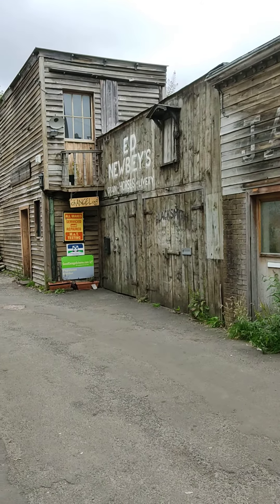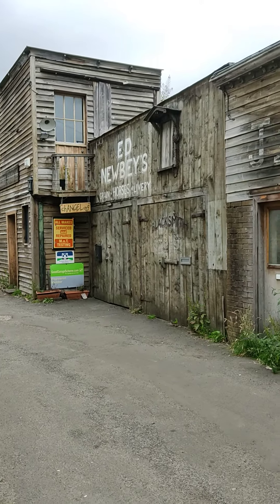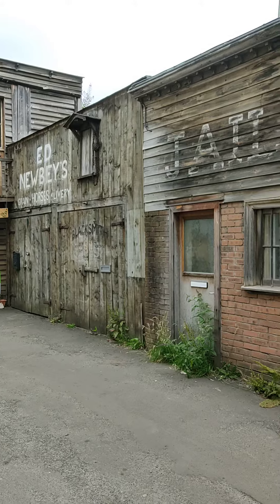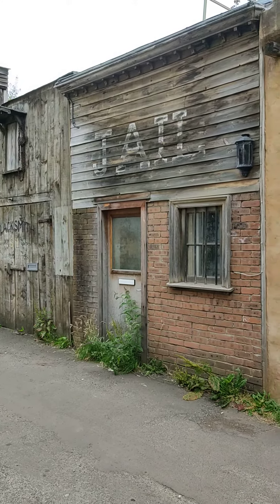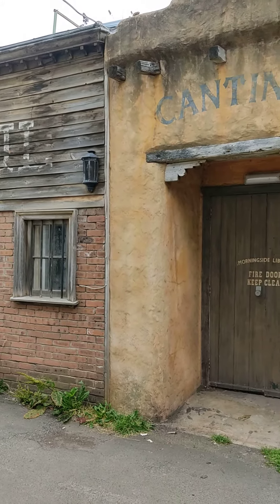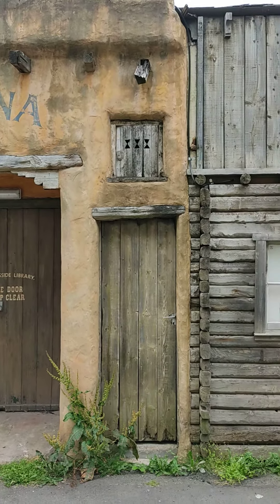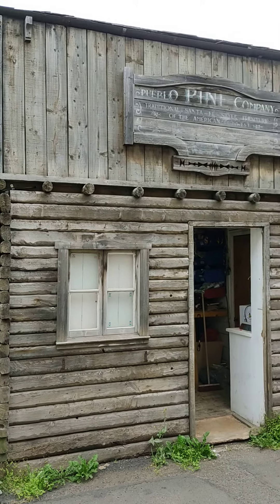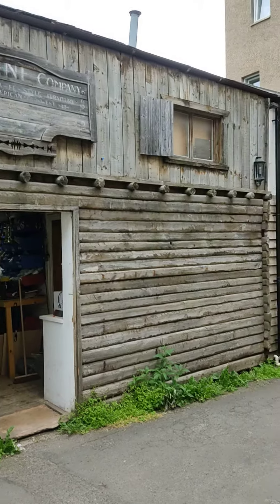Well, I can tell you that this here Wild West scenery was built as an advertising campaign for a furniture company based here in Morningside called The Great American Indoors. And they sold furniture of an American style, mainly in the Santa Fe, Mexican, and Californian styles. And this here was put together as a means of advertising their products.